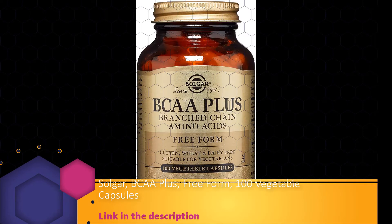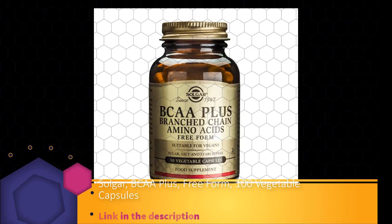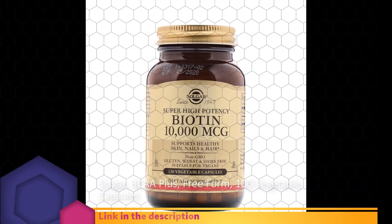Branched-chain amino acids help support muscle nitrogen and a free amino acid pool during exercise. They can be used for energy by muscle tissue and comprise a large percentage of its amino acid composition. This formulation provides free-form branched-chain amino acids to promote optimal absorption and assimilation, along with vitamin B6, an important factor in amino acid metabolism.